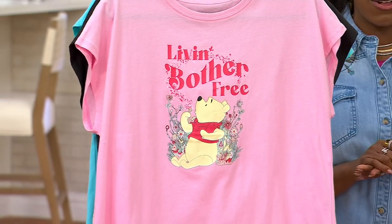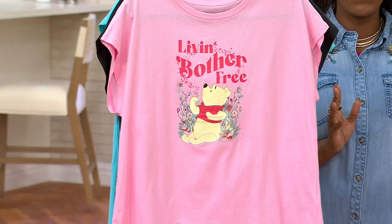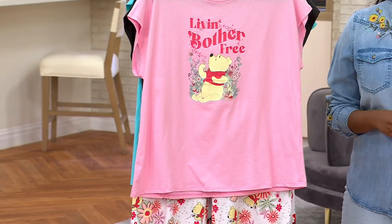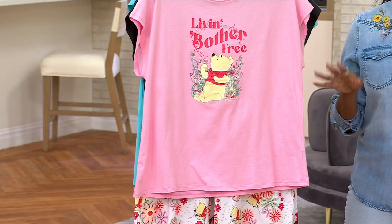If you love looking for deals, you're in the right place at the right time. And if you're a Disney lover, you will absolutely go crazy for this set.